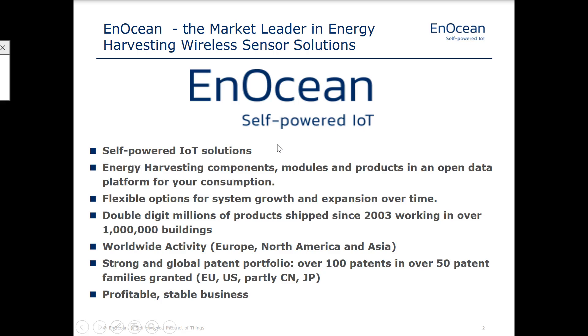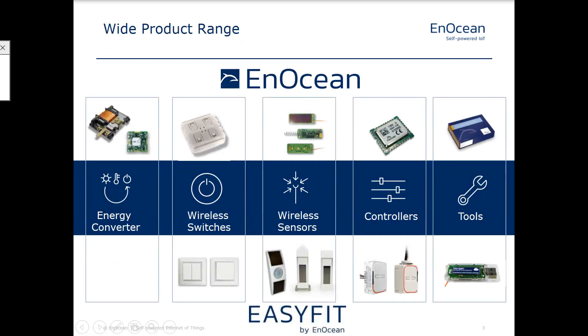I'm going to run through this fairly quickly because we're short on time today, and I want to make sure that we get through all of it and cover some details. So here are some component-level devices that manufacturers could choose to embrace and embed into their products to create an AnOcean-enabled solution. But what we're talking about today is all the finished products — the actual sensors and switches and IoT data producers that would go into a finished building or a space.